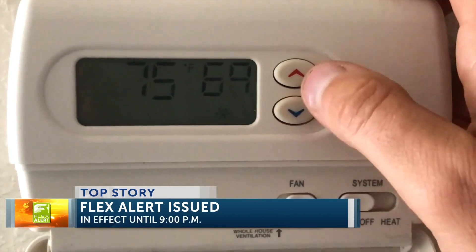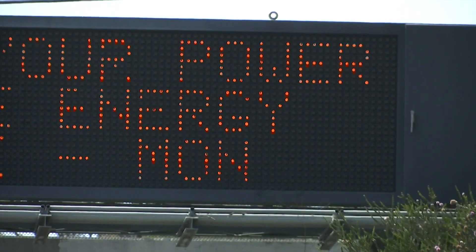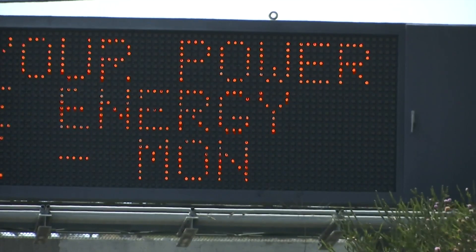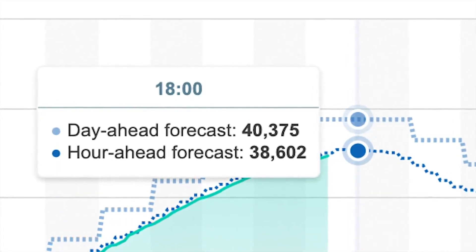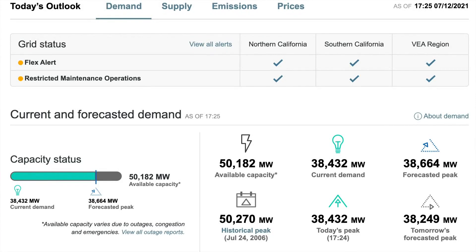Air conditioners across California are running at full blast as heat sweeps across the state. 6 p.m. is when demand for power in California is at its highest. The California Independent System Operator, or Cal ISO, forecast 39 to 41,000 megawatts will be needed to power the state during the peak on Monday. The state's grid has a capacity of just over 50,000 megawatts, and exceeding that could trigger rolling power outages.